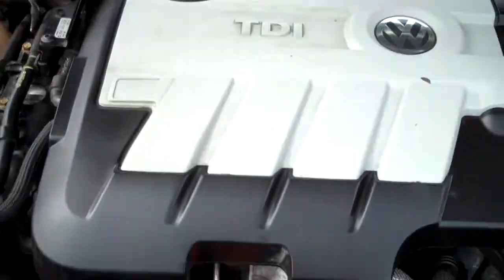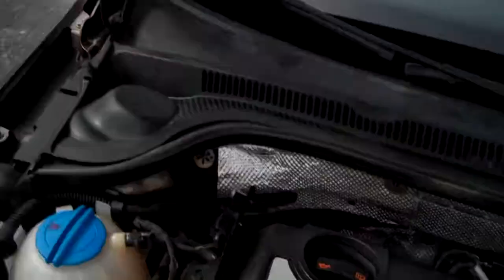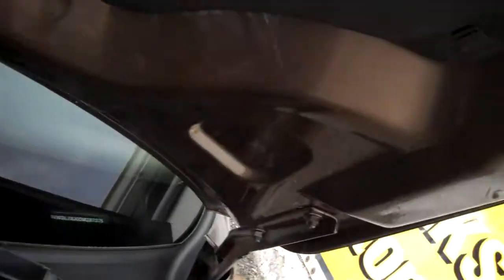Under the hood, the TDI power plant — the pièce de résistance, as we say. All the EPA emission labels are present, and there's no sign of significant prior damage.